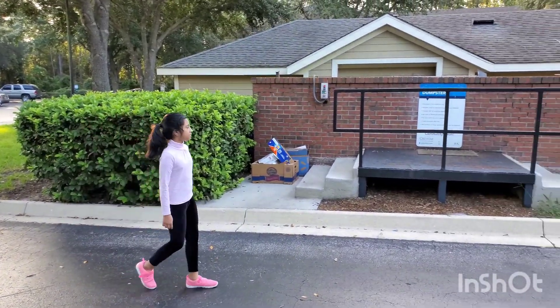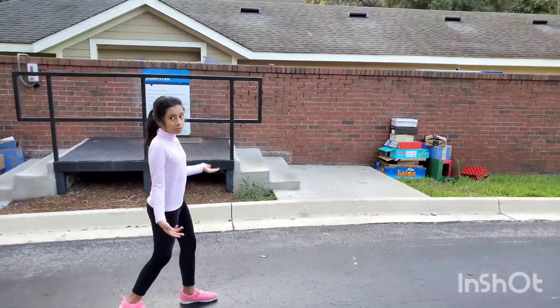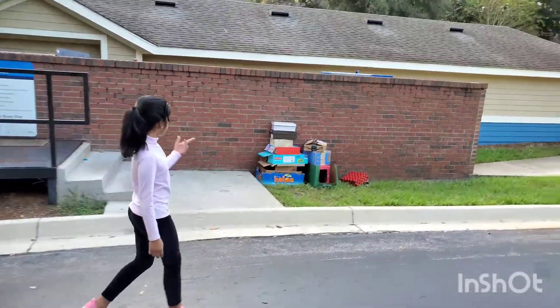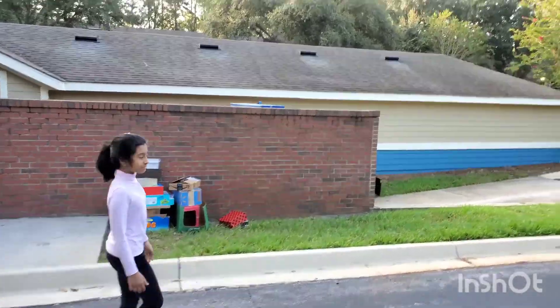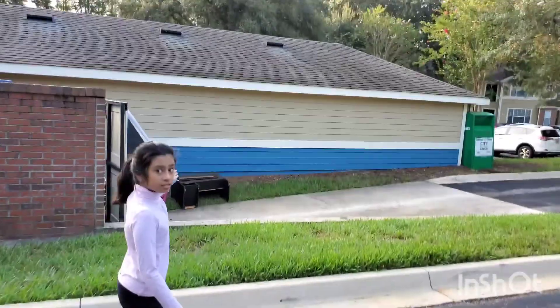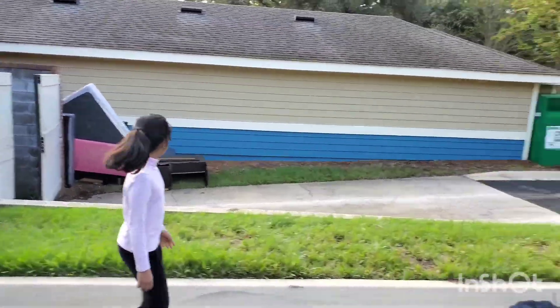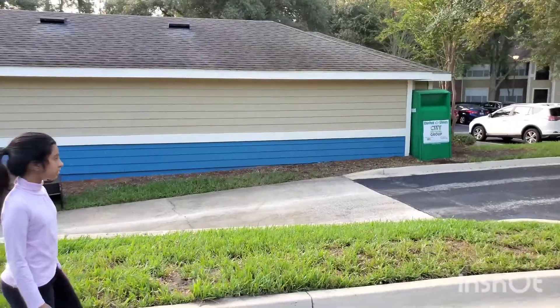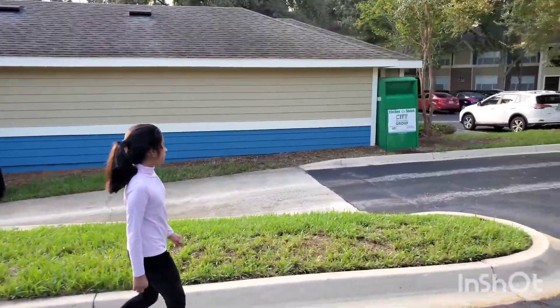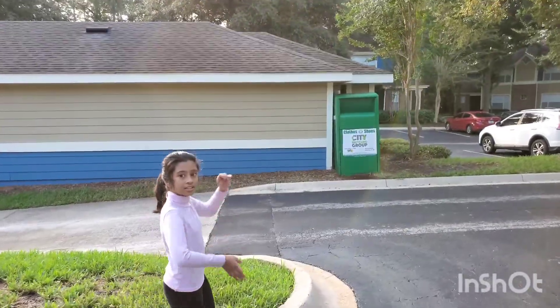This is our dumpster where we can throw our trash. Some people even throw their furniture if they don't want to use it anymore. There's the furniture a lot of people throw away — couches, beds, blankets, and lots more. And over there you can throw your shoes and clothes away.